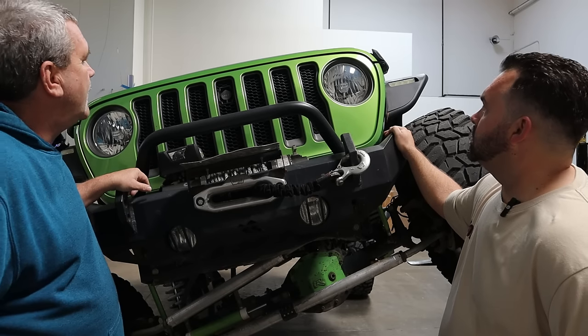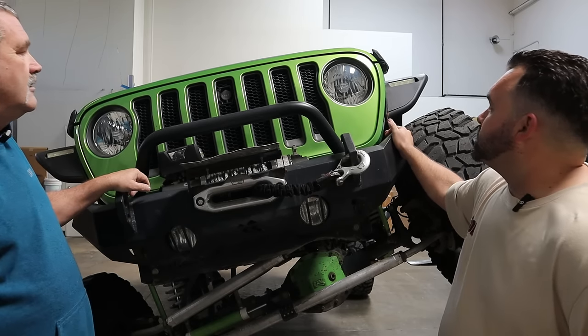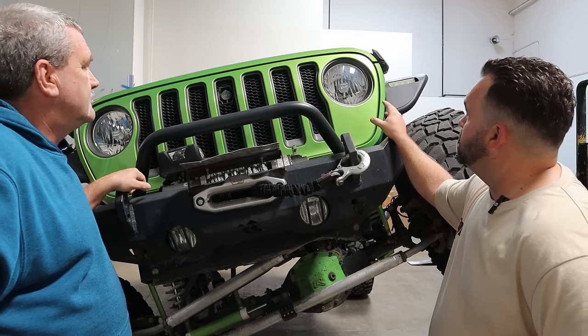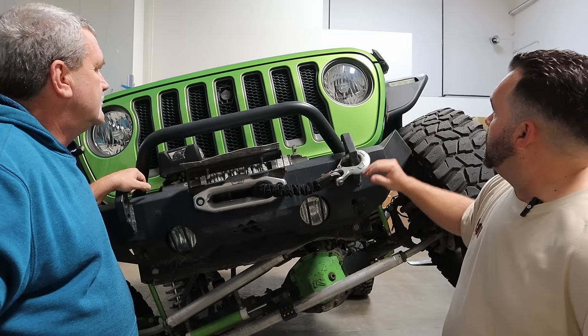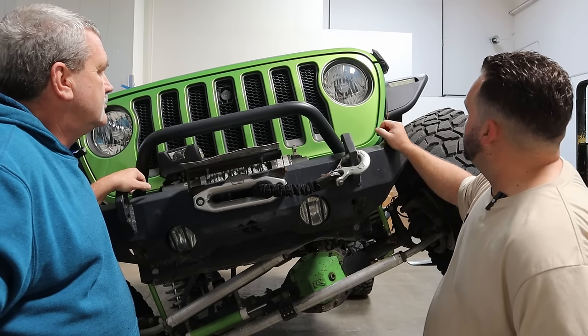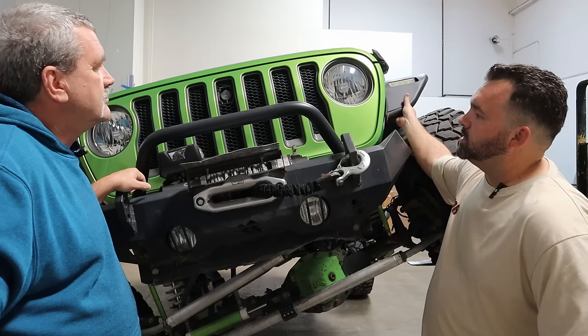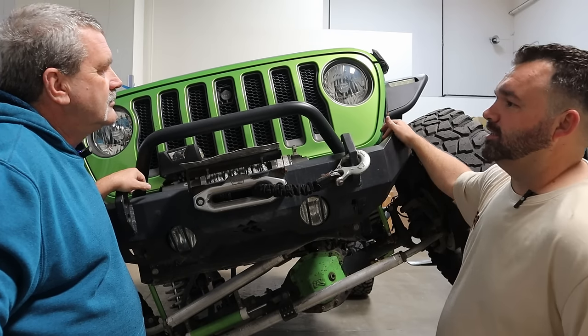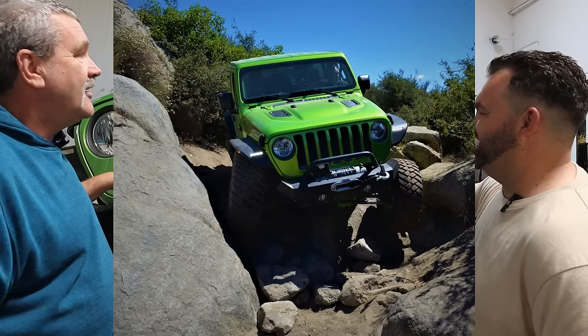What do we have for lighting? Nothing special — just the standard Jeep headlights and fog lights. The only thing that's changed up front in lighting has been in the fenders with the Barricade fenders. It's funny because the fender lights are actually brighter than the factory headlights.